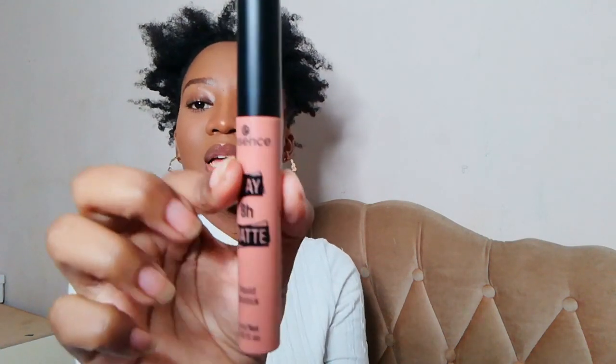Still keeping it in the Essence family — I also got the Essence Stay 8 Hour Matte Liquid Lipstick in the shade 'Hello Sunrise', which is a nude lippy.